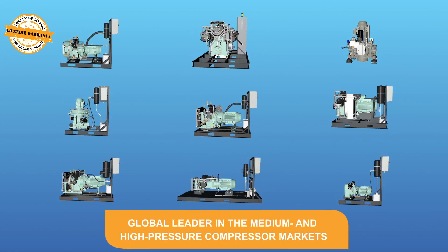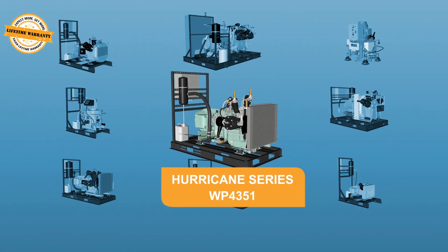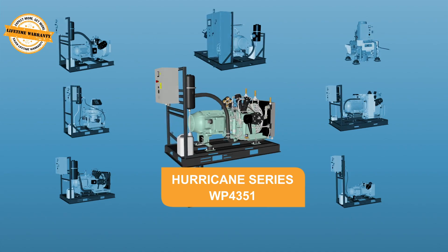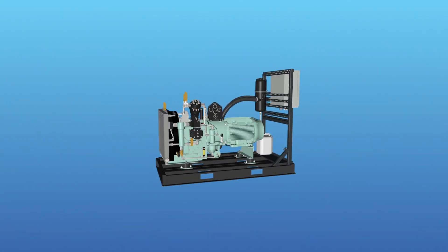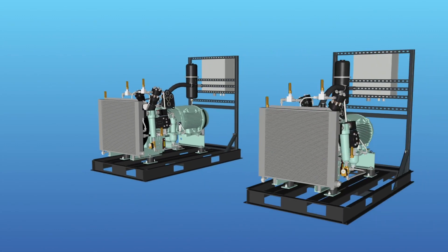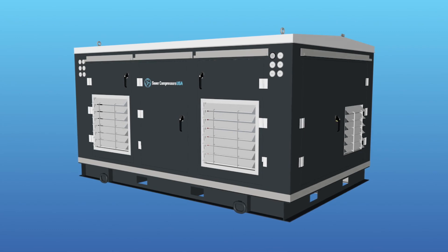Sour Compressors is the global leader in the medium and high pressure compressor markets. Sour's dual hurricane package container is a powerful electric reciprocating compressor system utilizing two WP4351 hurricane compressors to offer up to 5,000 PSI for heavy industrial applications.